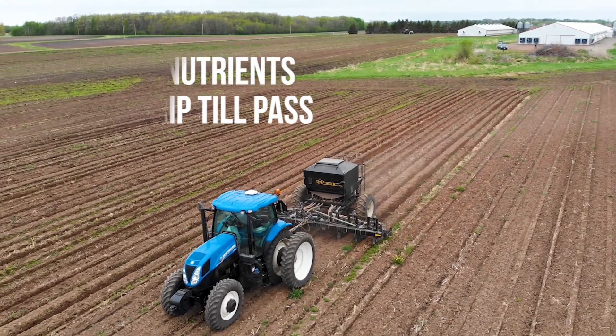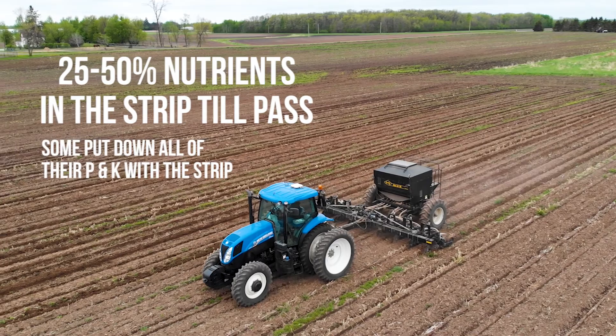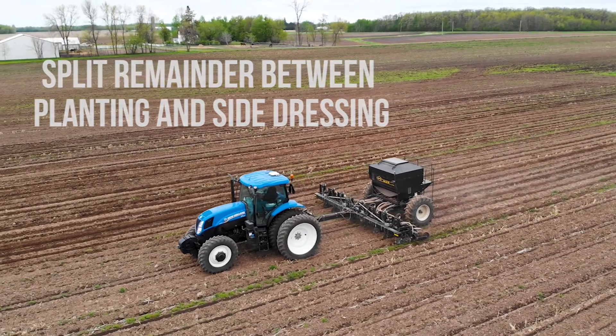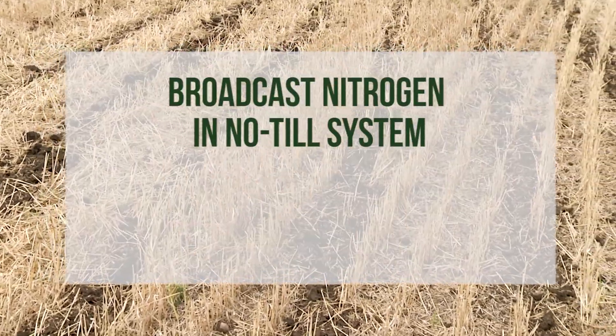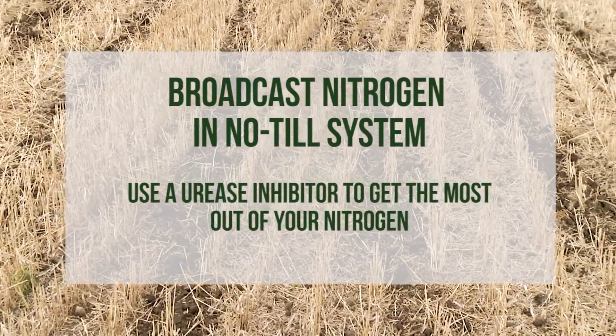There are multiple ways to put down nutrients instead of the one-and-done method. If you strip-till, put down a quarter to a half of your nutrients with the strip-till pass, then split the rest between planting and side dressing. If you're no-till and you broadcast your nitrogen, make sure to use a urease inhibitor to get the most out of your nitrogen.